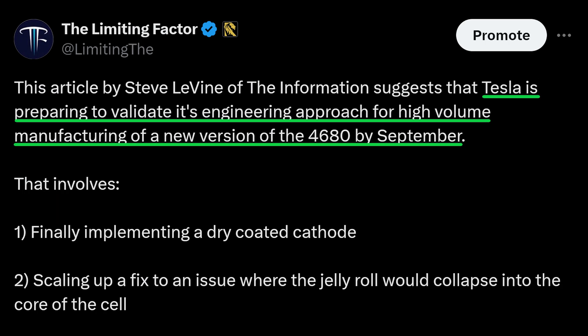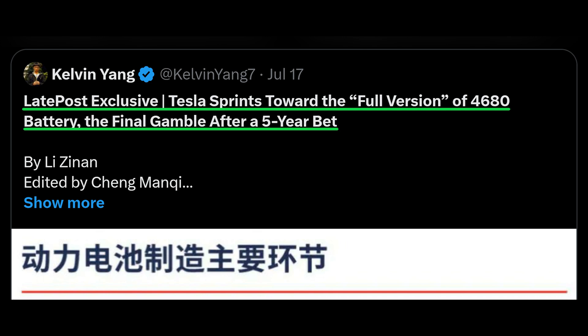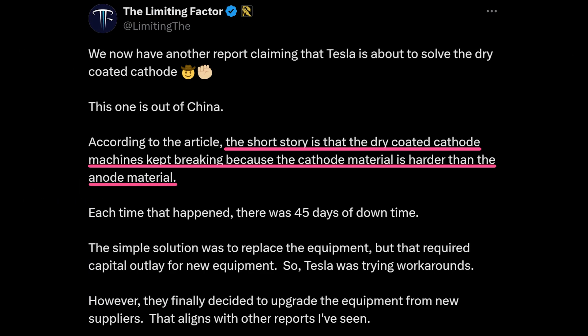The second report was from the Information, which said that Tesla is preparing to validate its engineering approach for high-volume manufacturing of the 4680. That involved finally implementing the dry coated cathode and scaling up a fix to an issue where the jelly roll — or roll of electrode material — would collapse into the core of the cell. The third report, from a late post out of China, was the most useful. The article stated that the dry coated cathode machines kept breaking because the cathode material is harder than the anode material.